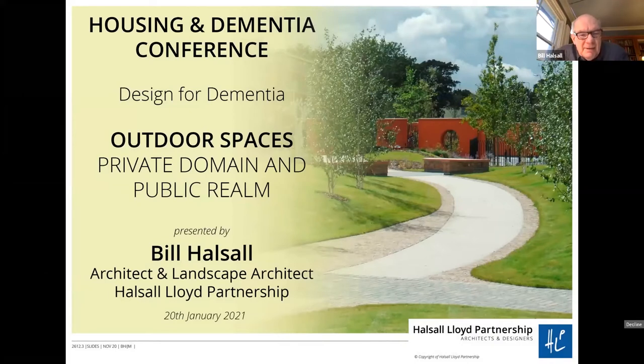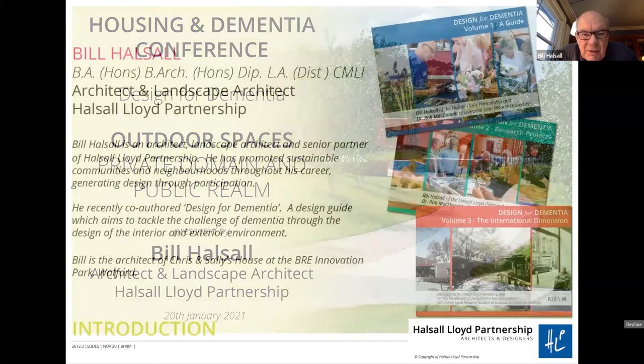I think there's plenty of continuity really between the presentation I've got together here and the previous two speakers, and I hope we can pick up some of the overlaps and connections. Basically I can explain how I came to this. I'm an architect and a landscape architect and senior partner in the Hustle Void Partnership, and about five years ago I had a cup of coffee with an old friend of mine, Dr. Rob MacDonald of Liverpool John Moores University, and we thought it would be great if we had a research collaboration between the practice and the university. Anyway, that was the starting point for my involvement in all of this.